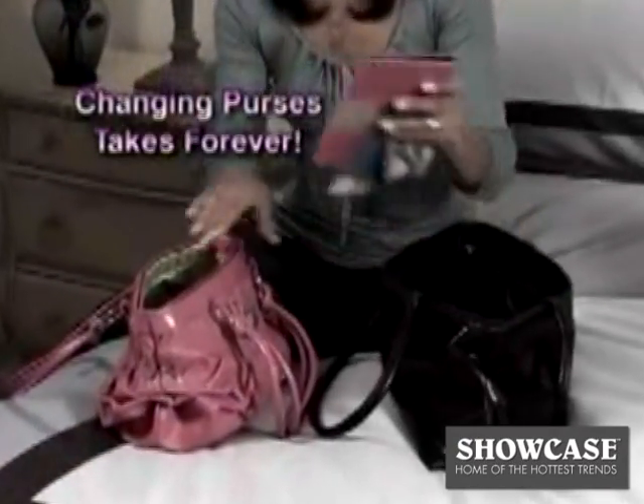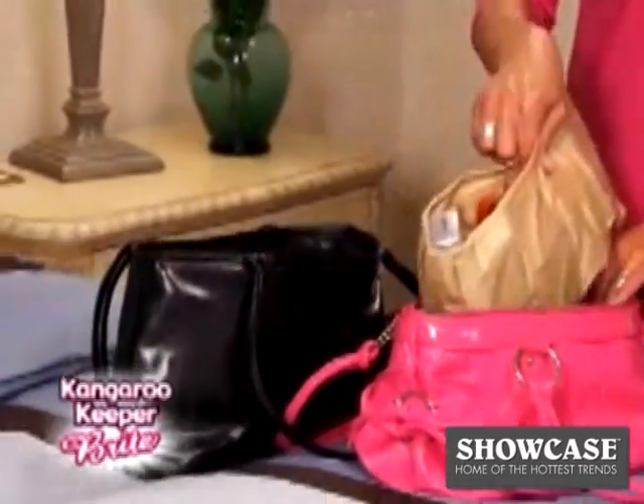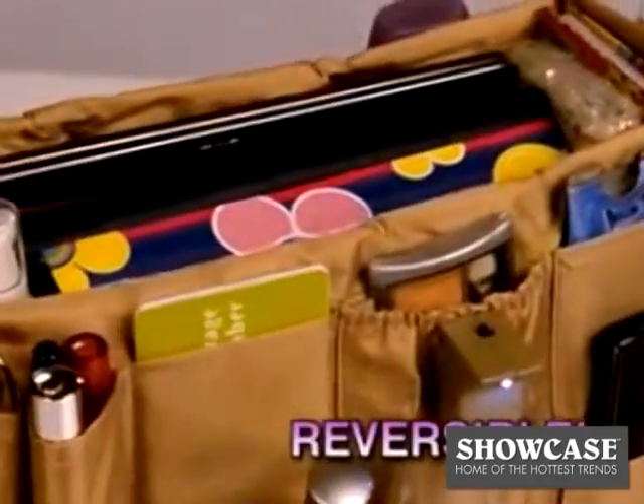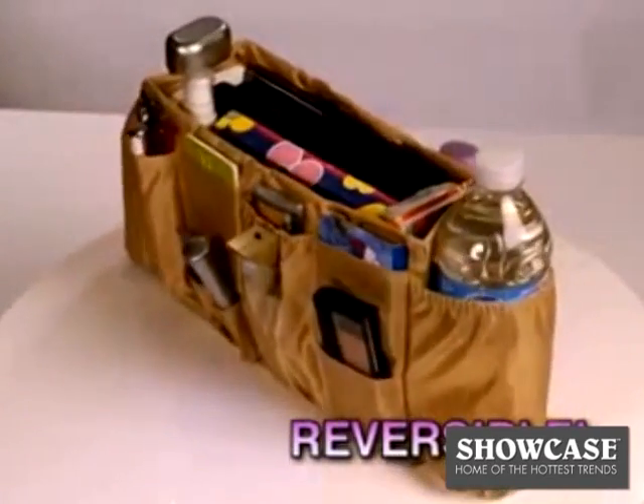Changing purses takes forever and you always leave something behind. With Kangaroo Keeper, you keep it all with you and switching bags is a breeze. And Kangaroo Keeper is reversible — put compartments on the outside to make more room on the inside.